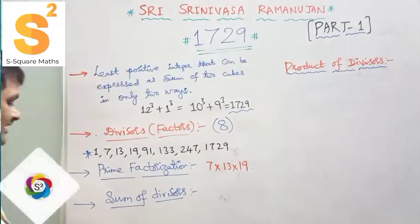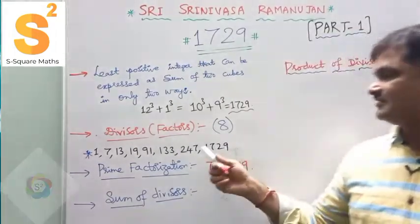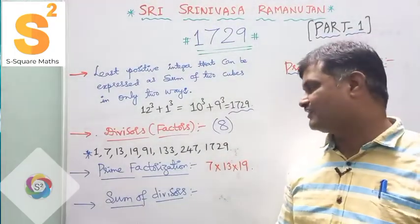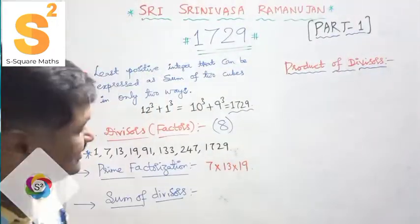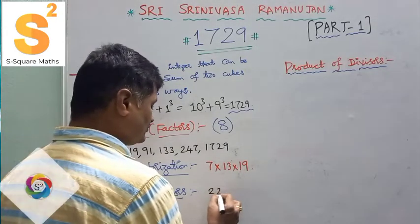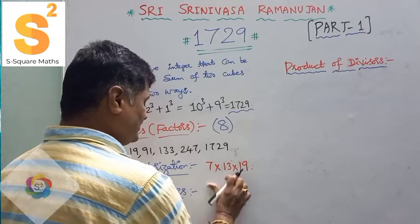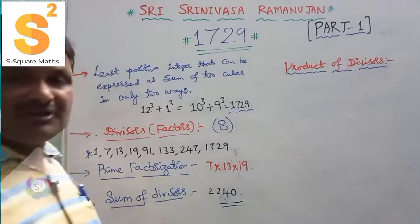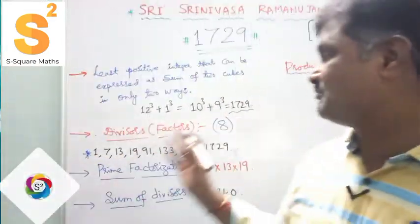Next, the sum of divisors: if you add 1 + 7 + 13 + 19 + 91 + 133 + 247 + 1729, you get 2240. So 2240 is the sum of all divisors of the Ramanujan number. These are various important observations about 1729.